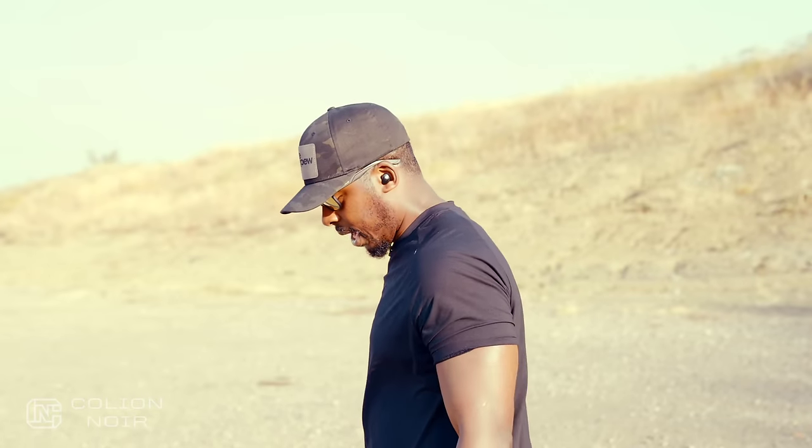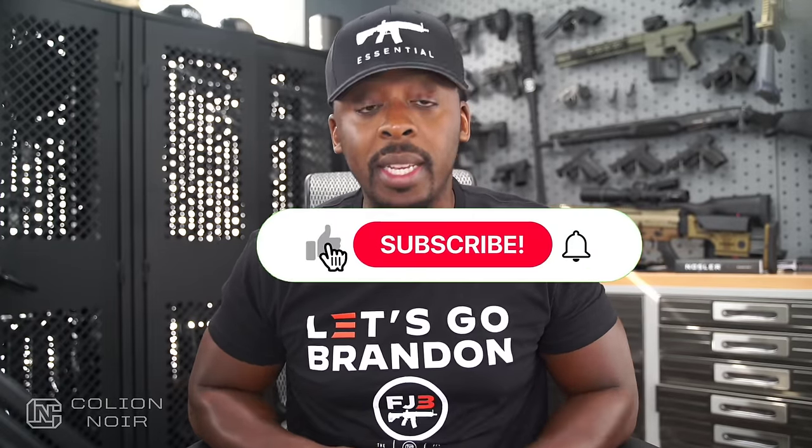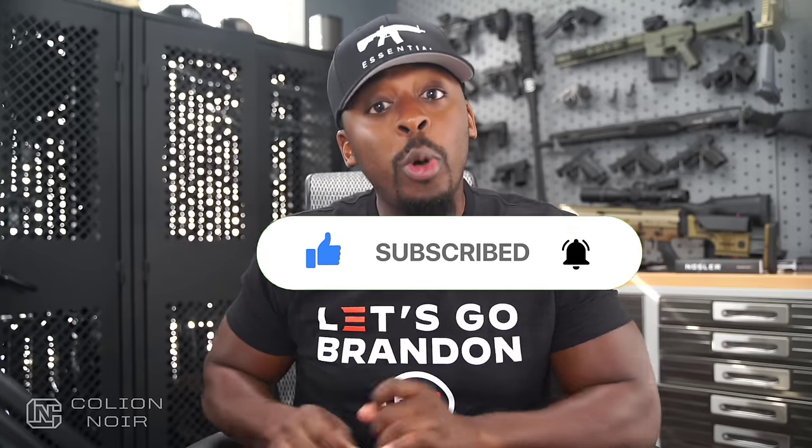One last thing: I want you guys to leave what gun doesn't work for you in the comment section, because I want to hear from you and see if I'm not the only person who feels this way — not only about the 17, but about any other gun. Maybe a good gun just doesn't work for you. Glock is probably going to curse my name after this video, but whatever. Click the thumbs up button, leave a comment, subscribe to the channel, and click that bell symbol. For products featured in this video, click the links in the description.